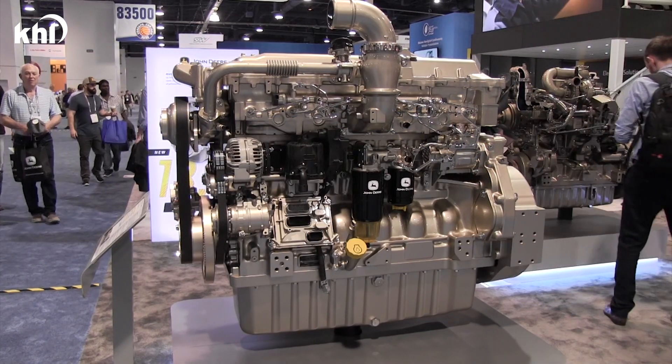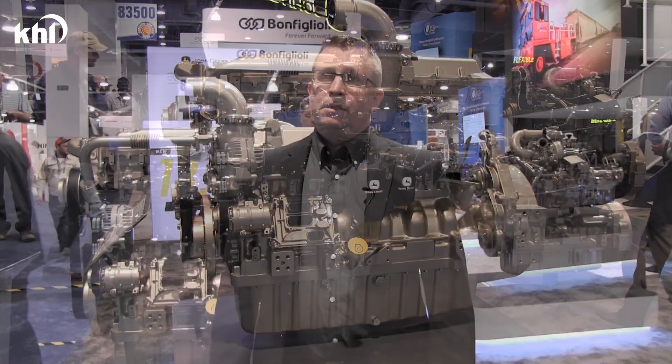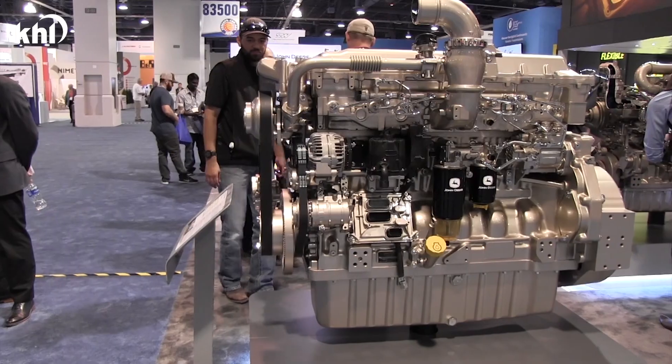Reliability is built into the design of this engine and is demonstrated through our use of HLAs — hydraulic lash adjusters — that eliminate the need for valve lash adjustments over the life of the engine.